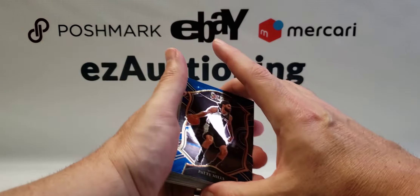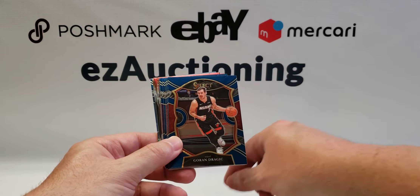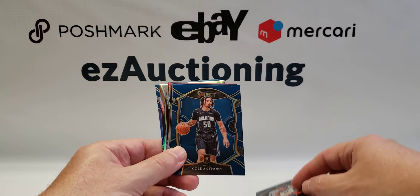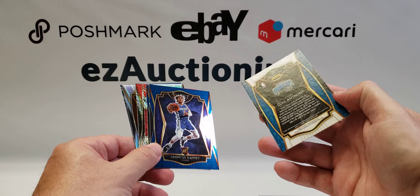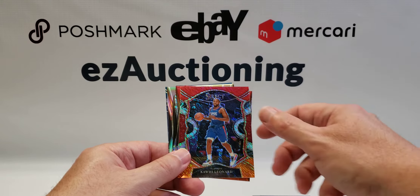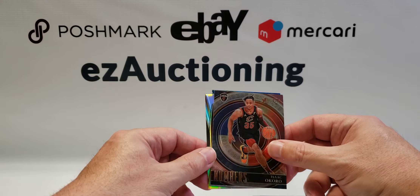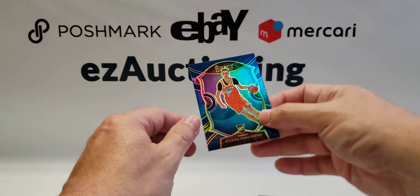Alright, on to the second pack. I'll put this Luca over here. Pulling Patty Mills, Andrew Wiggins, Patrick Williams rookie, Goran Dragic, another Saddiq Bey, Karl-Anthony Towns, Daniel Theis rookie, D'Angelo Russell, Cole Anthony rookie, De'Aaron Fox, another Cole Anthony — one of these is that premier level. Jamous Ramsey rookie.